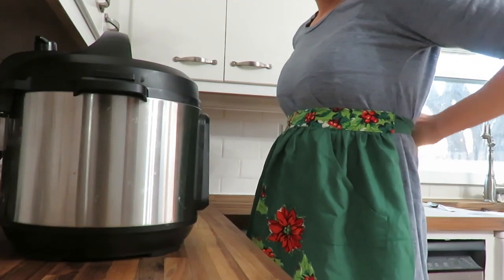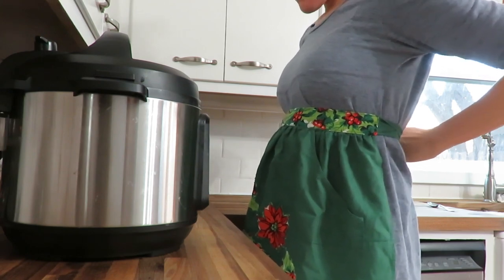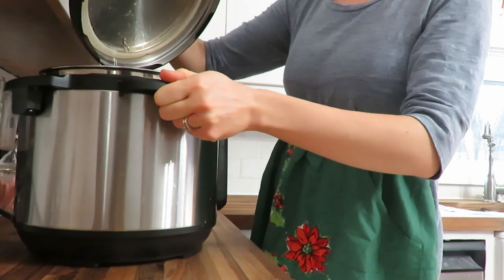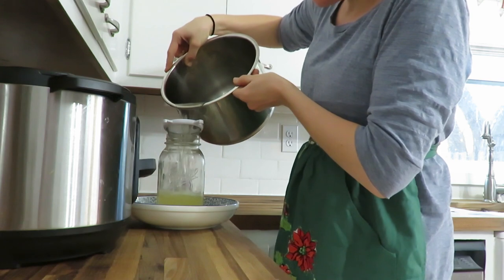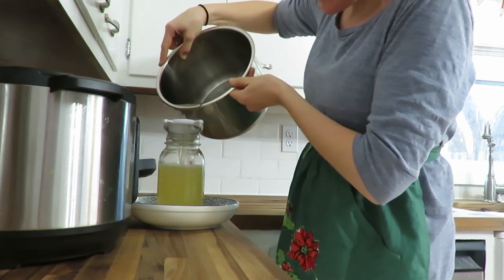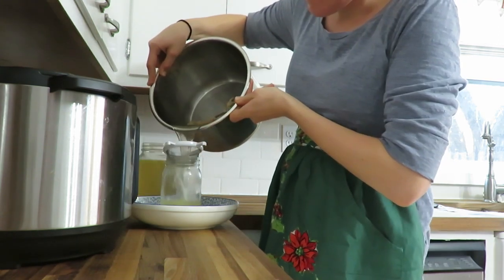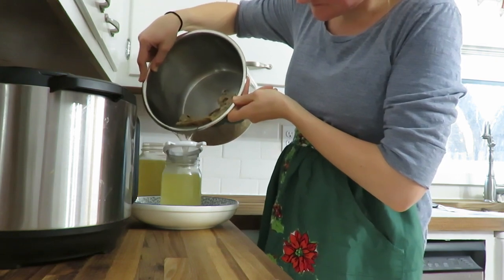Don't you just love my Christmas apron? It was a thrift store find last year but I think it's so fun. Anyways, I really enjoy my Instant Pot — I use it several times a week. I just made some chicken bone broth because I'm going to be making a chicken pot pie recipe later and I'm going to use some of this bone broth as well. If you have an Instant Pot and you don't use it, I recommend you use it more often for so many different things.